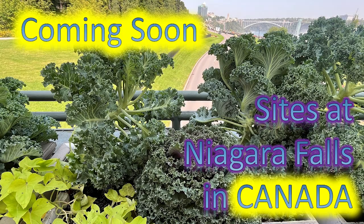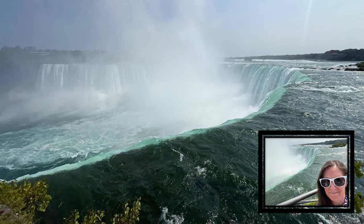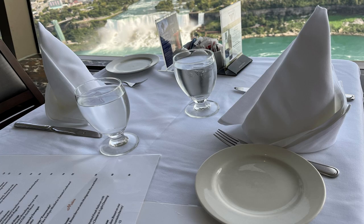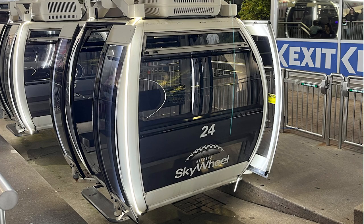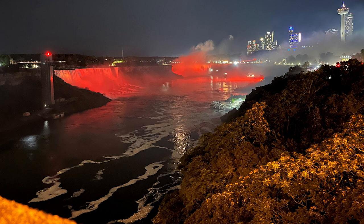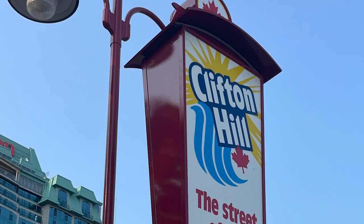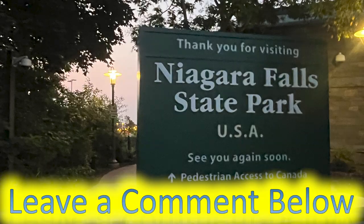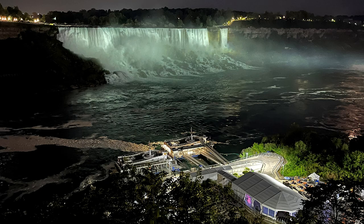Coming soon: a video on sights at Niagara Falls in Canada — you won't want to miss it. Gorgeous views of the falls, the observation tower at Skyline, a great lunch at the rotating restaurant, a ride on the Skywheel at night, taking a voyage into the midst of Horseshoe Falls, and of course returning in the evening for the fireworks and a light show. It's all stunning, it's all fabulous. Don't forget to subscribe and leave a comment — let me know if you've been to Niagara Falls and what your favorite thing was while there.